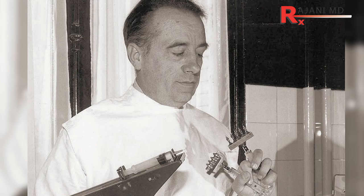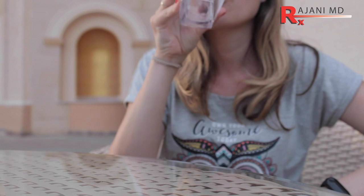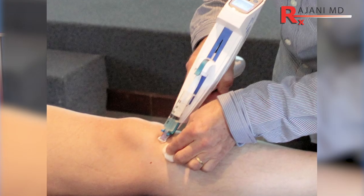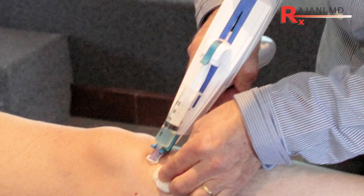Mesotherapy was developed by a guy named Dr. Michel Pistor. He studied in Paris and then settled in a small town. How it developed was he realized that people were ingesting substances through the body to make a distant organ improve or to create therapy. As an example, for knee pain, instead of taking a pill orally, he thought: why not put the medicine directly around the knee?